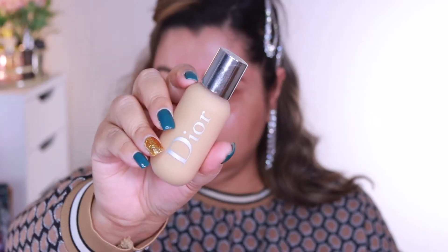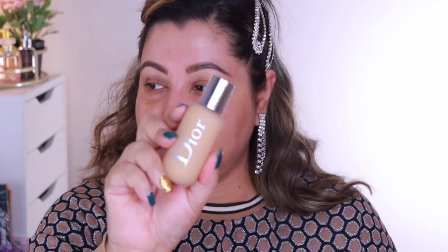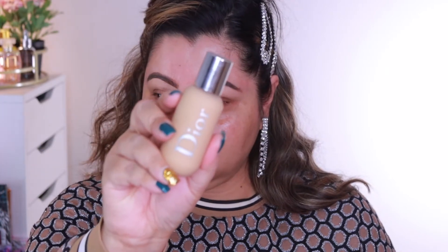I'm going to use the Dior Backstage foundation in shade 3WO, and this is one of my favorite foundations for a natural finish. I really like the finish of this foundation — it's so natural and dewy, and I think the primer also had something to do with it.